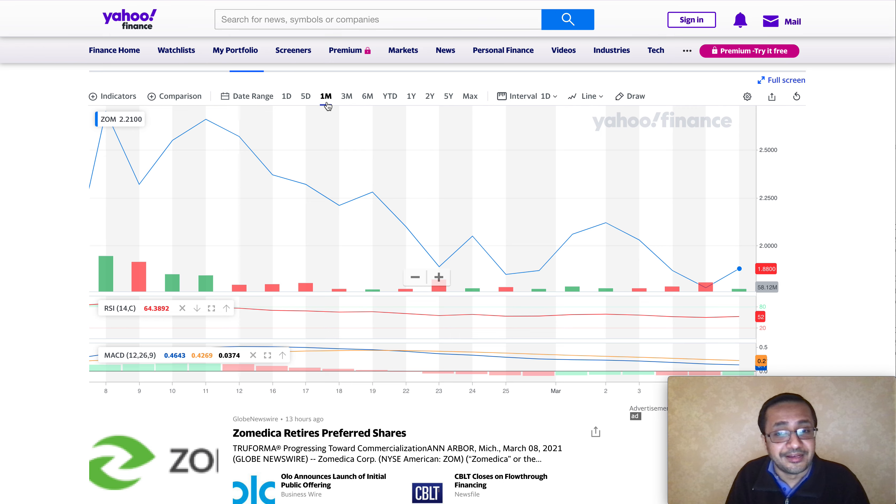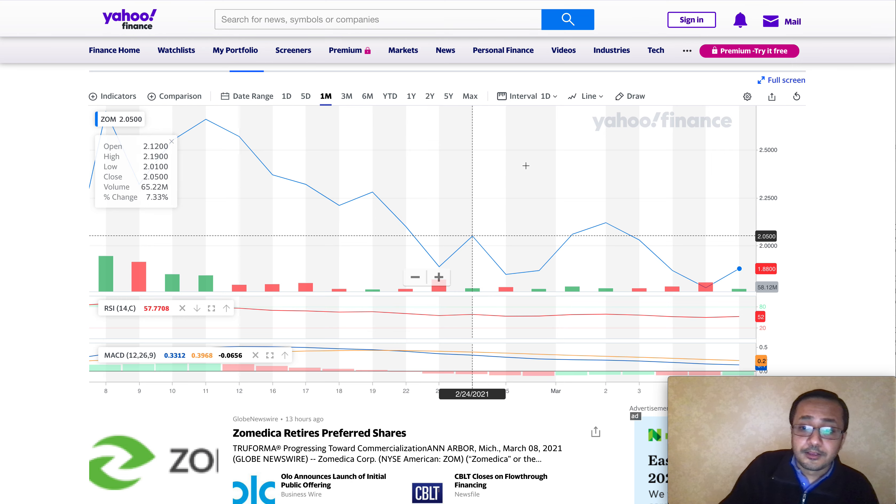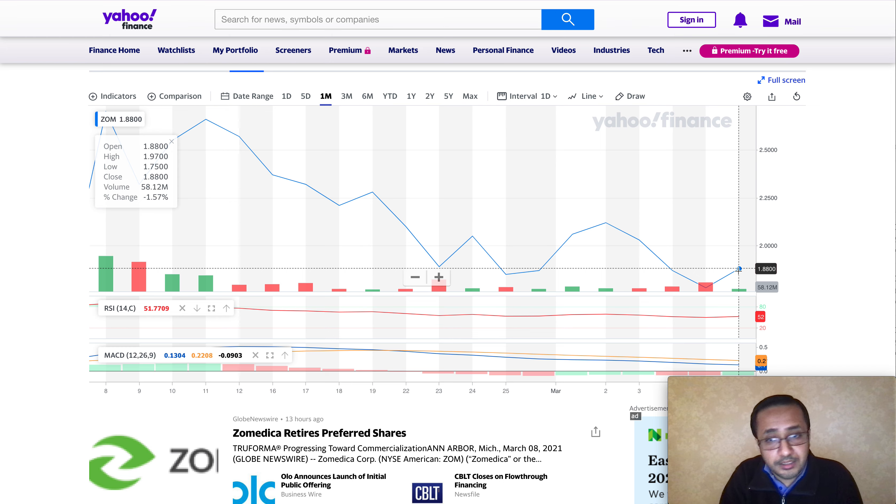In early February when the stock was around two dollars and the market was in the green, we saw a pretty big run-up. The red days over the last couple of weeks are concerning but I believe market conditions will improve. Once stimulus checks arrive, people may invest more into the stock market — we've seen that historically, especially for Zamedica. With the True Forma product launch catalyst approaching, good earnings results, and now the preferred stock retirement strengthening the balance sheet, I believe this is in favor of common shareholders. The $1.78 conversion price was a healthy price point.